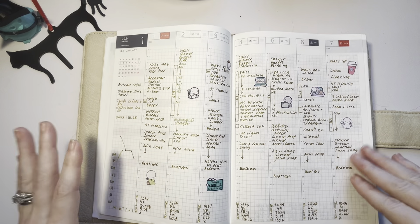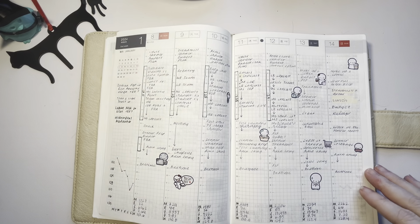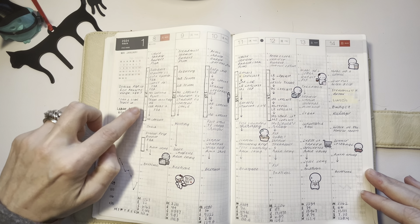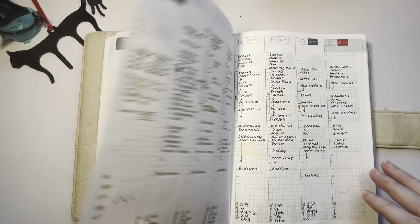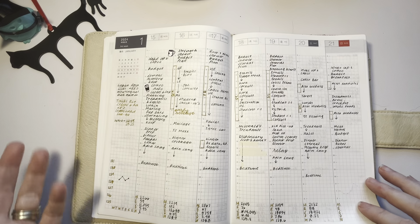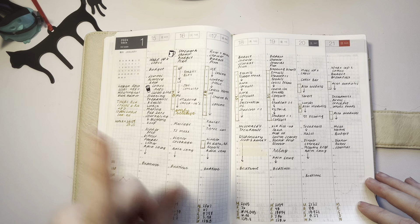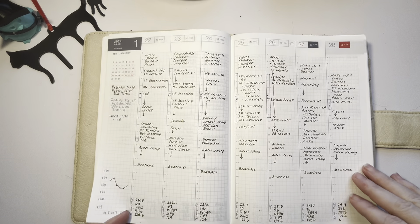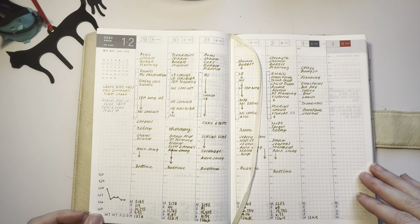I did add in some stickers for the first week and the second week. I am still blocking out my work hours and writing in the number of hours per day. I added a few stickers on this day, and then here is the current week.